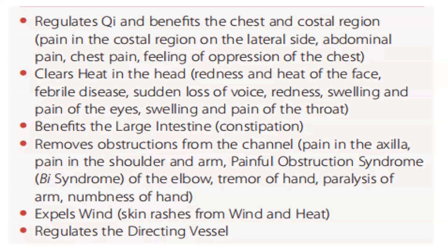TB6 regulates chi and benefits the chest and costal region: pain in the costal region on the lateral side, abdominal pain, chest pain, feeling of oppression of the chest. Clears heat in the head: redness and heat of the face, febrile disease, sudden loss of voice, redness, swelling and pain of the eyes, swelling and pain of the throat. Benefits the large intestine: constipation. Removes obstructions from the channel: pain in the axilla, pain in the shoulder and arm, painful obstruction syndrome, elbow syndrome, tremor of hand, paralysis of arm, numbness of hand. Expels wind: skin rashes from wind and heat. Regulates the directing vessel.